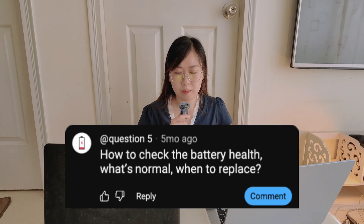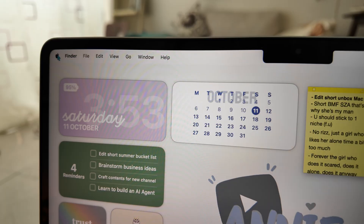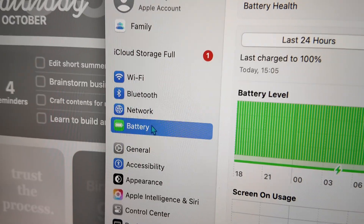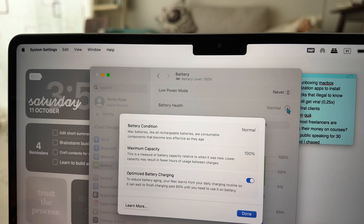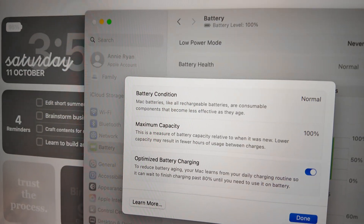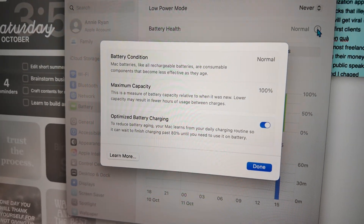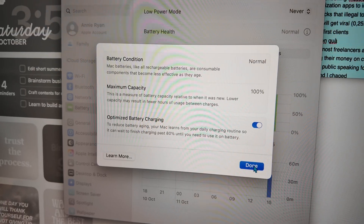Next question — also about battery health: how to check it, what's normal, and when to replace. A lot of people ask how to actually check your battery health, and it's super easy. Just click the Apple logo, then go to System Settings, then go to Battery and Battery Health. You'll see a percentage like 100% or 90%, which tells you how much capacity your battery has left compared to when it was new.